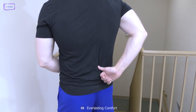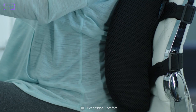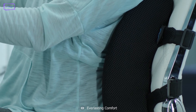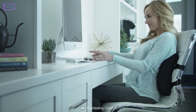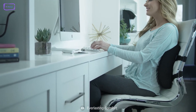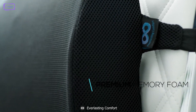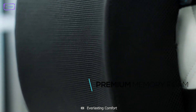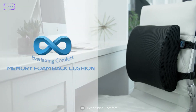Is back pain causing you trouble? Then check out the Everlasting Comfort Pillow that helps you relax while working. This cushion features heat-responsive technology that makes it mold perfectly to your body shape. It also helps you maintain correct posture. Plus, the cushion is made of premium quality materials that offer you breathability while keeping you cool for a long period of time.